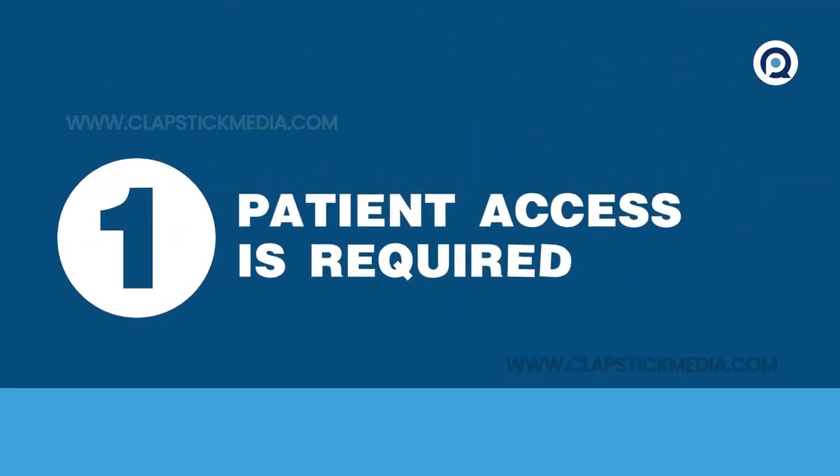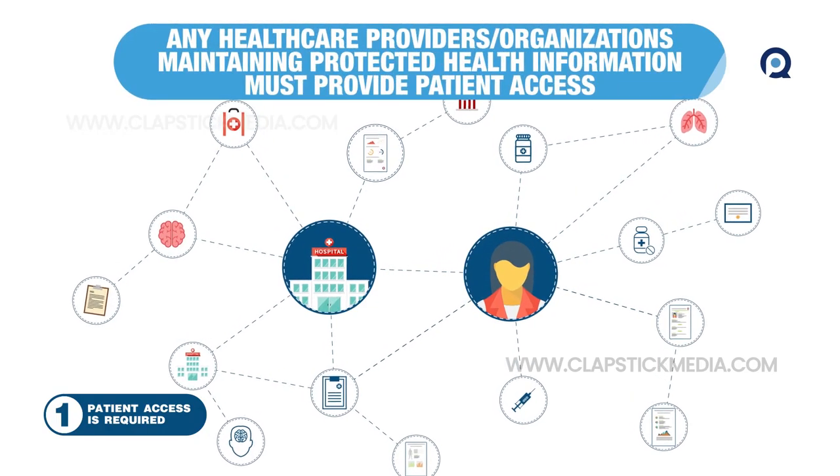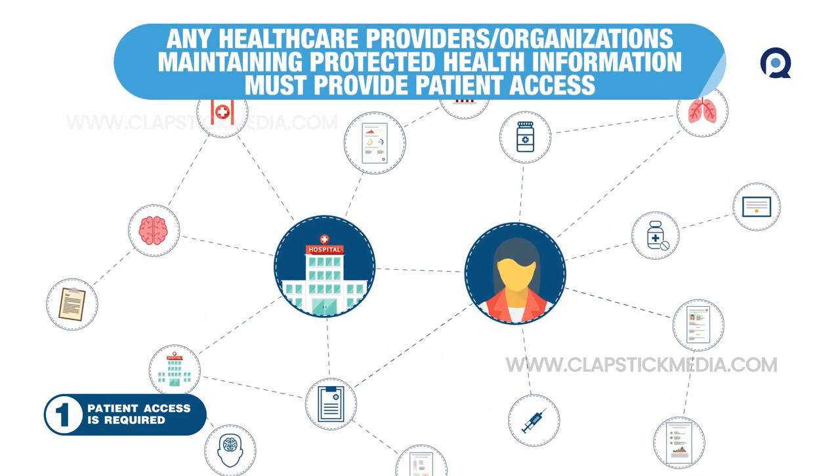Number one: HIPAA requires any health care provider or organization that maintains protected health information to provide patient access to it.